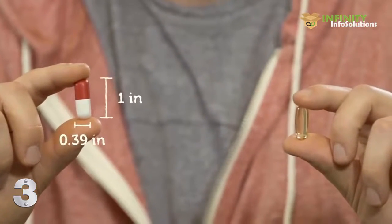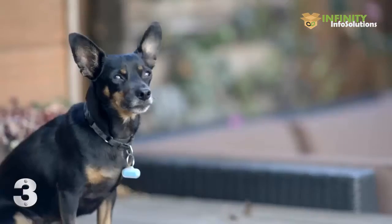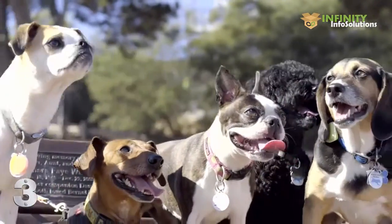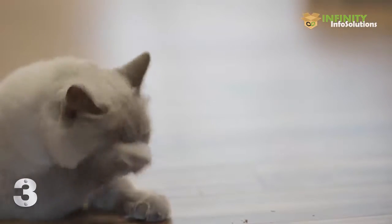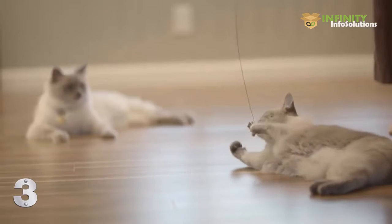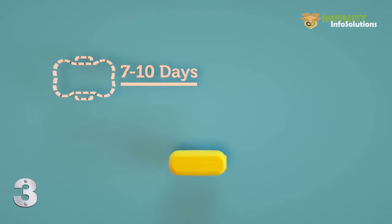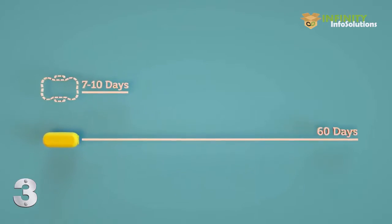First is the Bean. It is tiny, about the size of a pill. In fact, it's the world's smallest activity tracker, meaning it can fit on any pet, even puppies and kittens. And even though it's tiny, we didn't compromise on performance. Most pet trackers have a battery life of 7 to 10 days. Well, the Bean lasts up to 60 days.